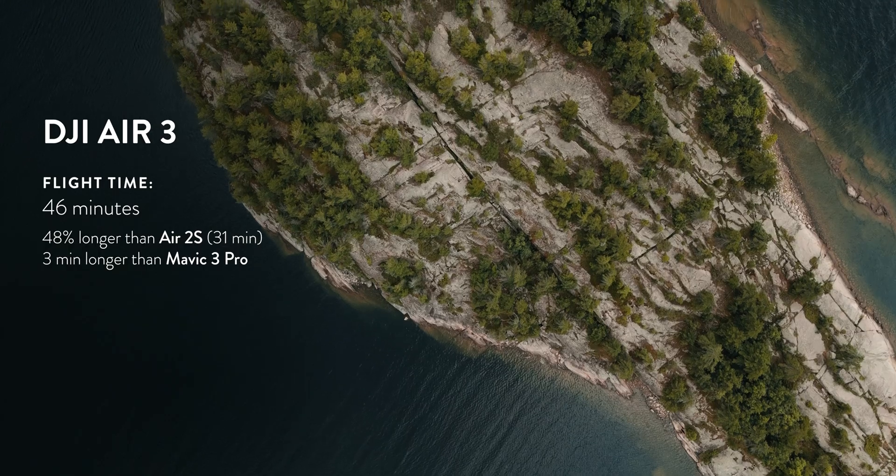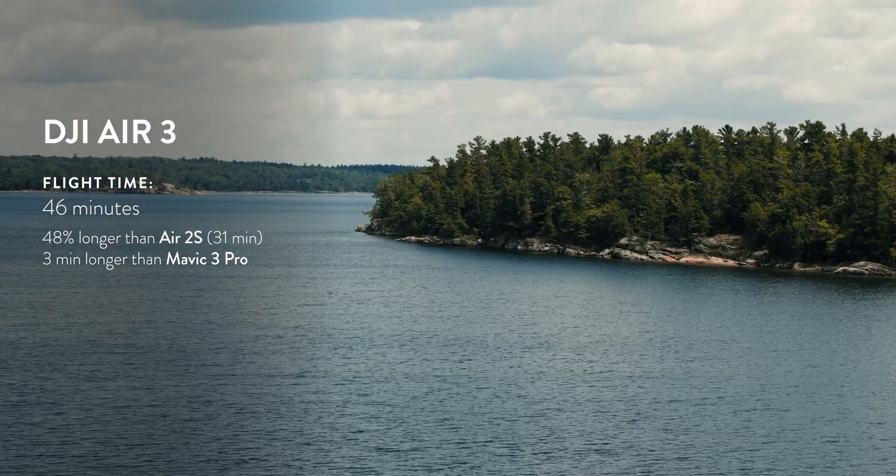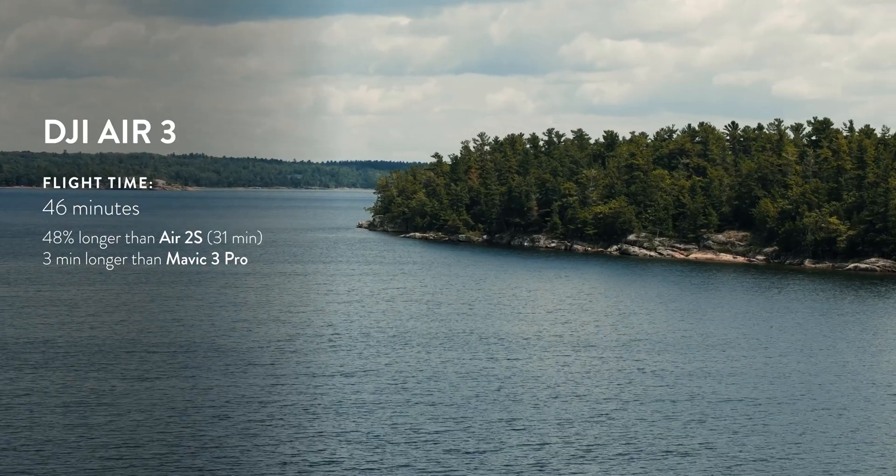Other than the specs and its ability to not crash, we want to know how long we can keep this thing in the air. Compared to the 2S, you're getting 48% more flying time — 46 minutes of flying time with this — and that's actually 3 minutes longer than with the Mavic 3. In terms of distance, you get 32 kilometers, which is double what you could get with the 2S, and still more than with the Mavic 3.